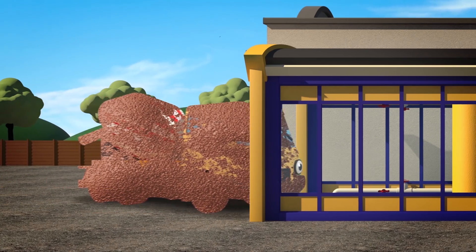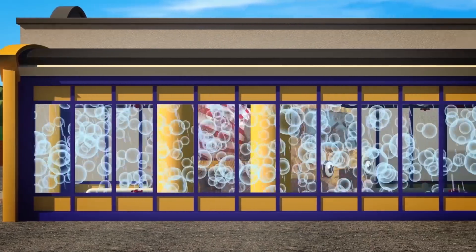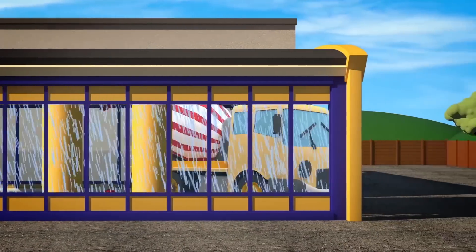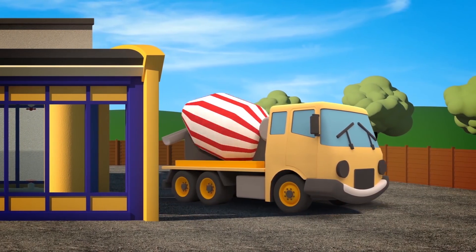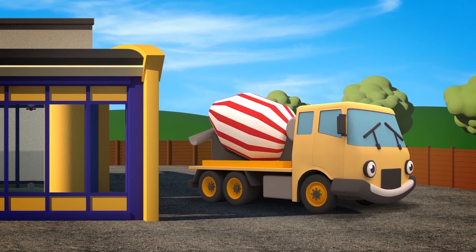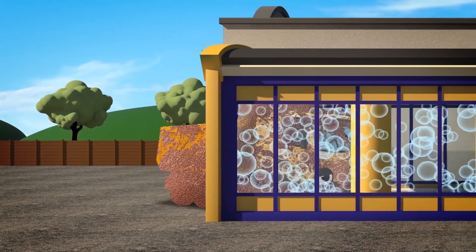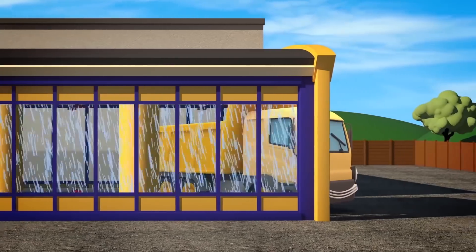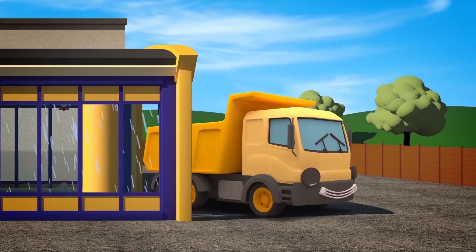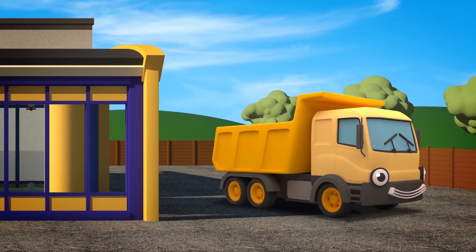Number 6 is in a fix, all muddy, tired and glum! It's Celia, the Cement Mixer, with her churning, spinning drum! Number 7 really makes a mess, when he carries things around! Yes, it's Dylan the Dump Truck, always tips stuff on the ground!